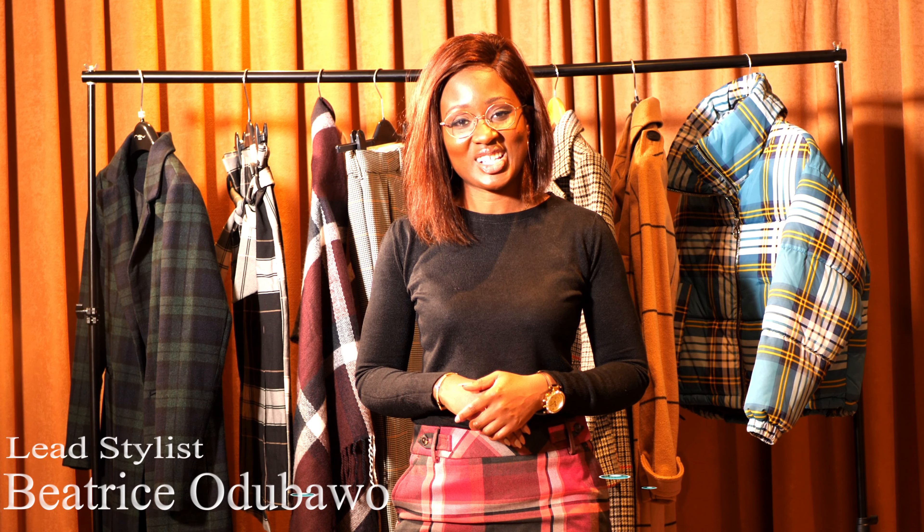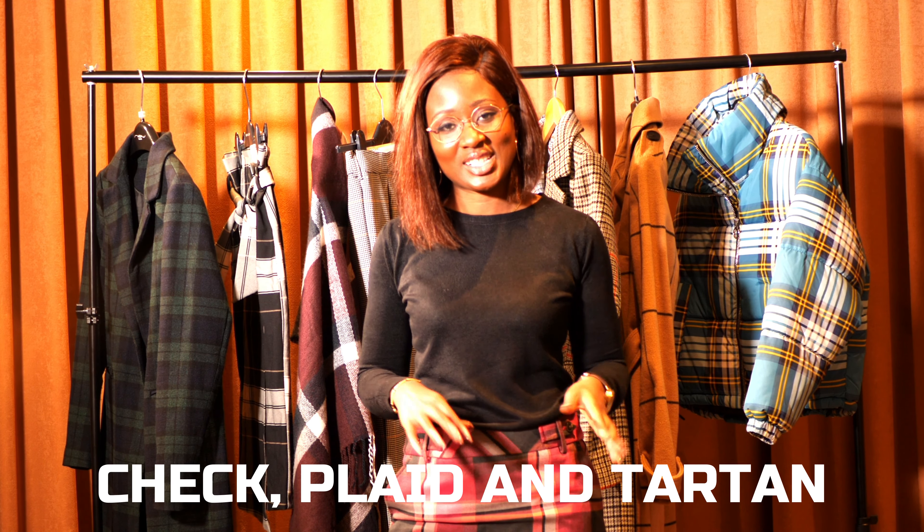Hi and welcome to the Look Effortless YouTube channel. Hey ladies, my name is Beatrice and today I'm going to talk about check, plaid and tartan. These three patterns, these three striped designs have been around for ages. I didn't know which one was which until recently when I was trying to purchase some of these things and I was a bit confused as to which one was check, which one was plaid — what I thought was check was actually plaid or tartan.